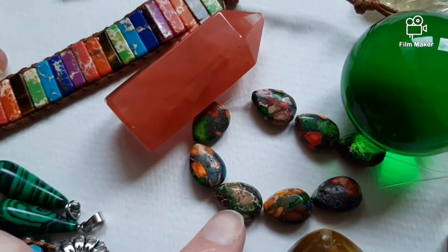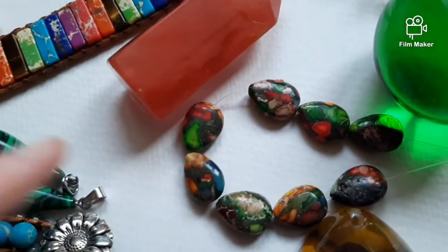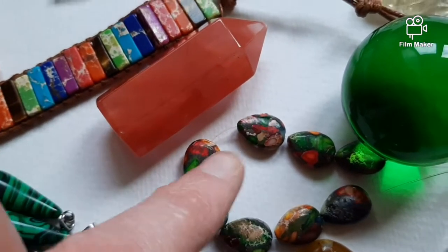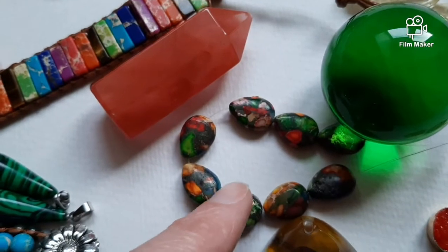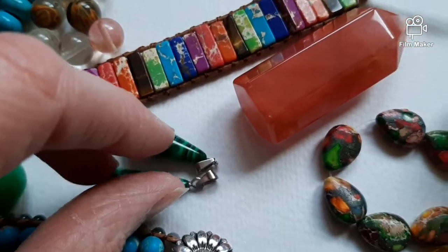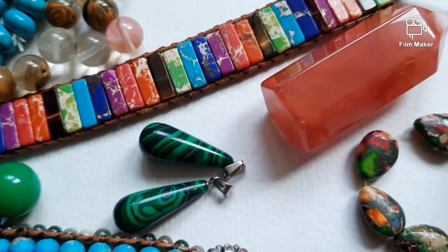This they sell as rainbow jasper or rainbow calcite. It's some composite — I don't know what — but the color isn't natural and I think the material itself isn't natural either. And this is fake malachite. Please check my video on fake malachite on how to recognize it.